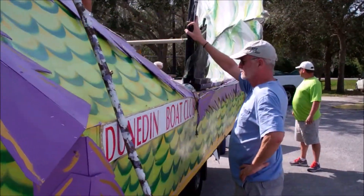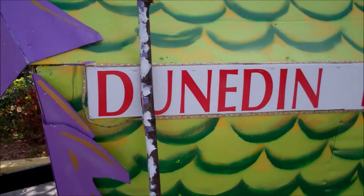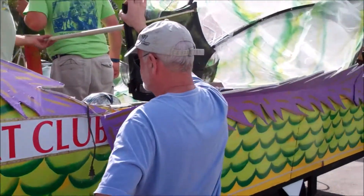And the body of the dragon as we go down the street, the wings — which they're now installing — will flap up and down, and that will be cool. We'll be throwing beads off the back and the sides have marchers. This is all from the Dunedin Boat Club, Dunedin, Florida.